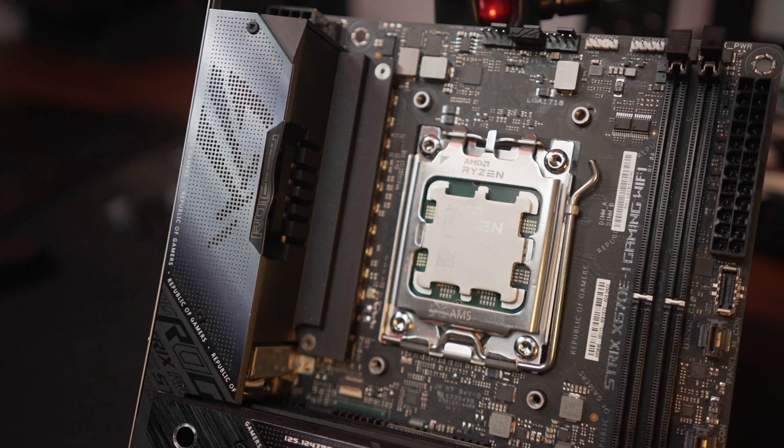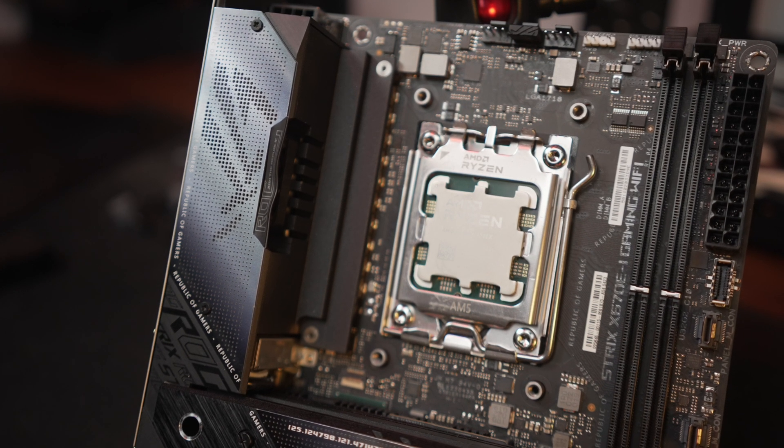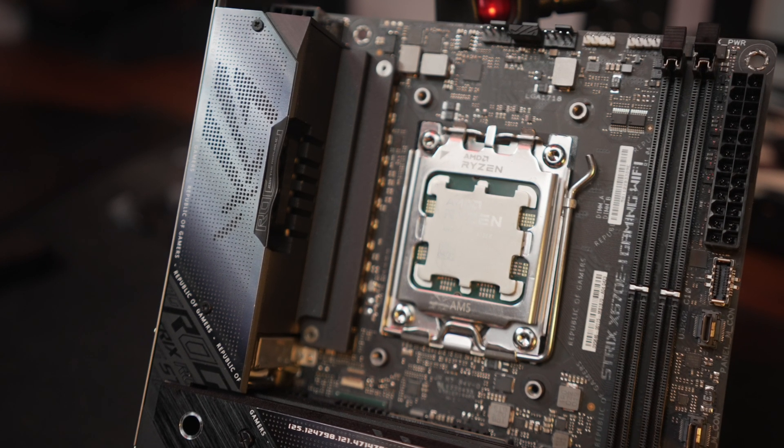You might have seen math along the lines of: the 9700x is $360, the 7700x is $280, so it's 29% more expensive but definitely doesn't get you 29% more performance — therefore it's a dead end. I touched on this in my review: that's not actually the right way to analyze it, because the CPU alone doesn't do much by itself. By that logic we should all be building with Ryzen 5600s — they're a third of the price of the 9700x, but you definitely get at least a third of the performance in every dimension.